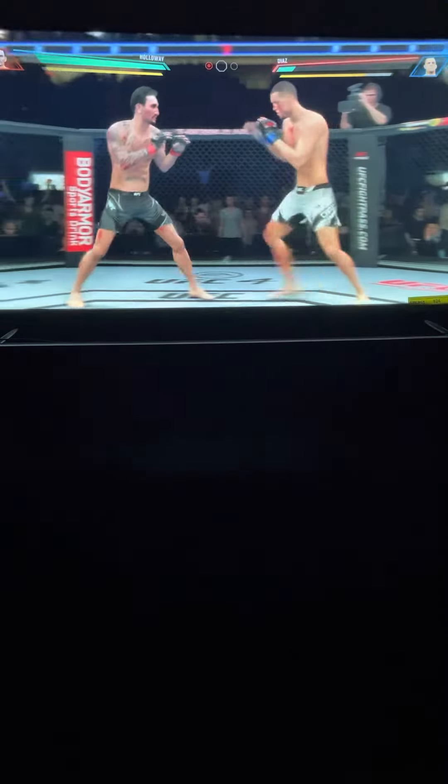He has certainly found the range and stayed pretty busy here. He's being busy, but it's also the timing and the accuracy that's allowing him to land so many attacks. There's another one for the highlight reel — and that's probably as good a knockout as he's had in the UFC. Just a perfect shot to end the fight.